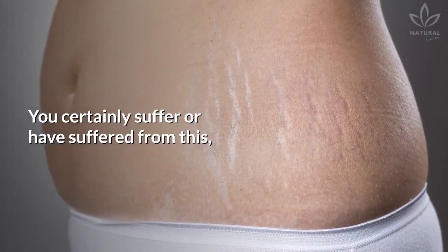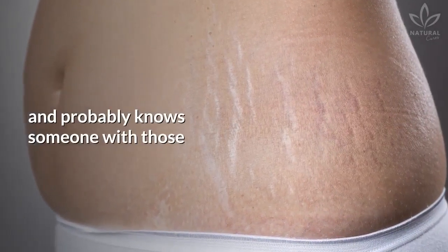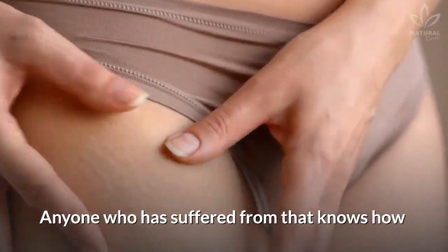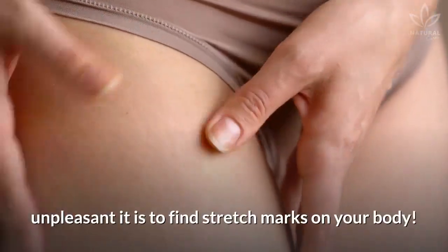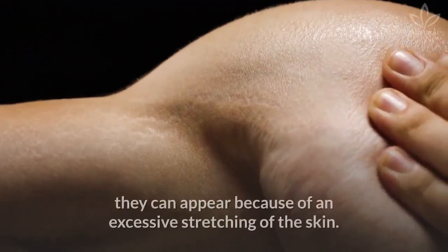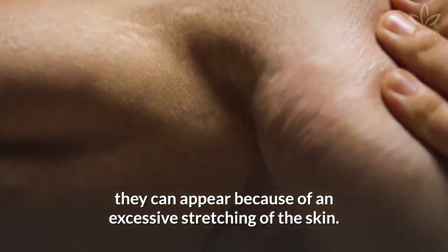You certainly suffer or have suffered from this, and probably know someone with those famous white stripes on the skin. Anyone who has suffered from that knows how unpleasant it is to find stretch marks on your body — on your butt, breasts, legs, belly, and even on the arms. They can appear because of an excessive stretching of the skin.